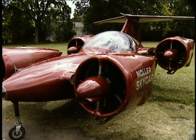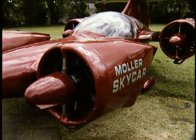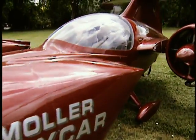One of my favorites is Paul Moeller's Skycar. It looks kind of like a regular automobile, except instead of car doors and so forth, it has wings that will enable you to get in the driver's seat and fly away.